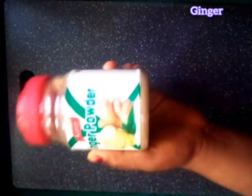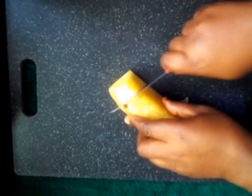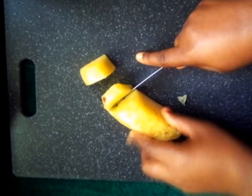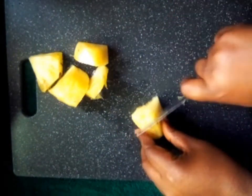We are also going to be using ginger. Please, if you have the fresh ginger plant, it is preferable. Ginger helps to prevent fine lines and wrinkles, it preserves your skin collagen, improves your skin appearance, and reduces inflammations and acne scars. Now I'm going to slice my pineapple to make the blending process easy.